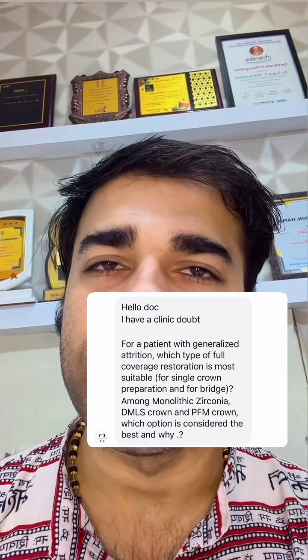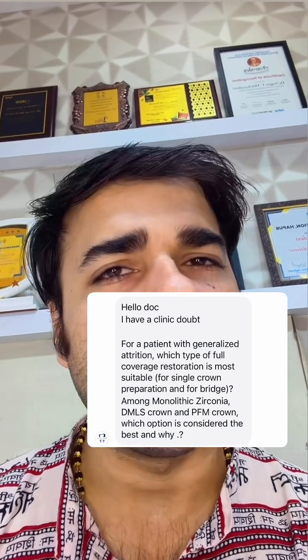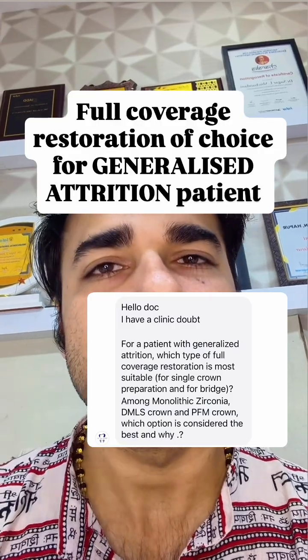One of our dental colleagues reached out for some help. Since it's a highly relevant question, I decided to answer it via reel so that everyone benefits. Save it and share it.